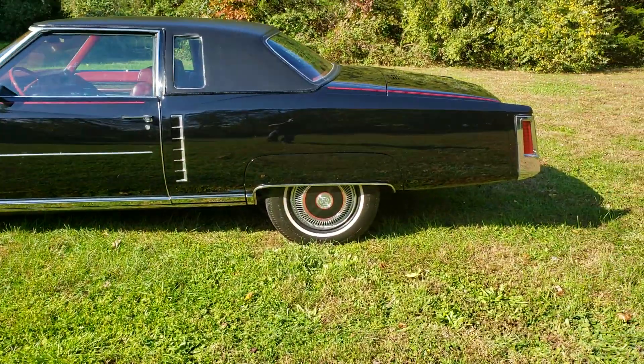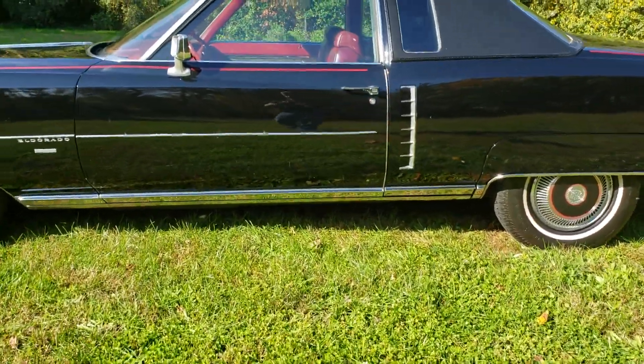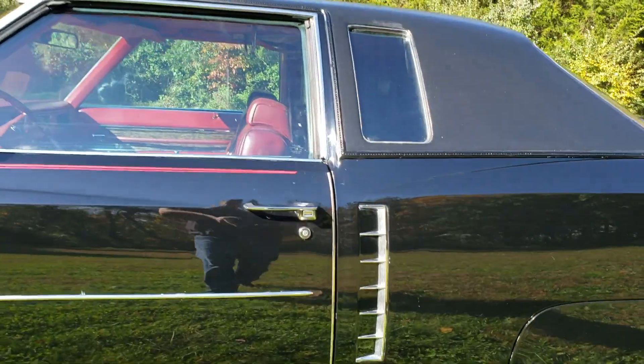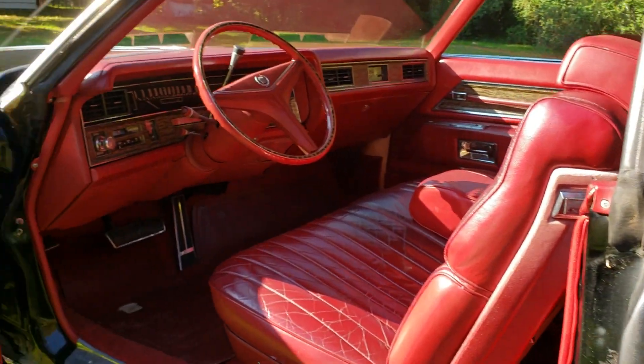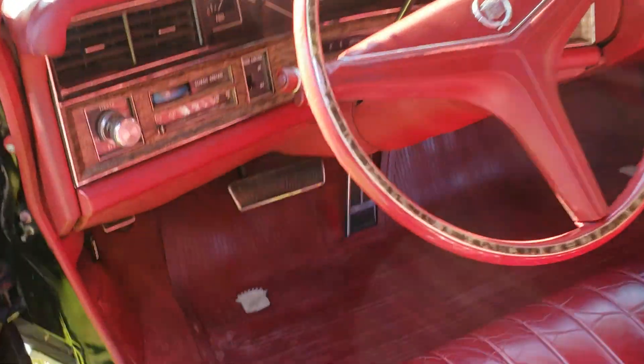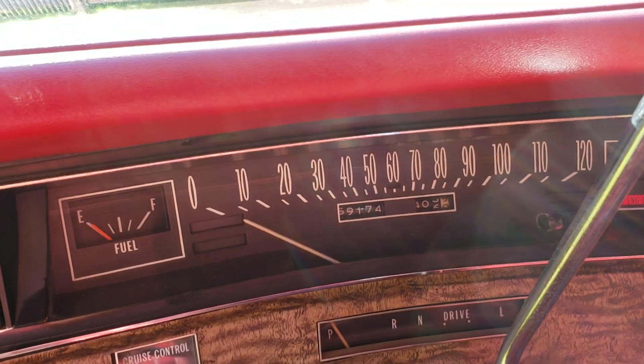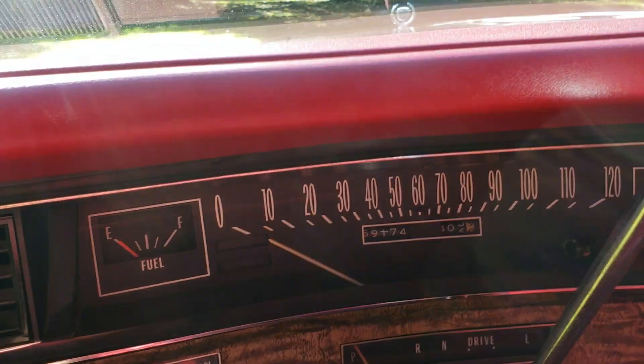Underneath is really, really clean. All the chrome, all the stainless, all the glass — in excellent condition. You will have to go over it if you decide to drive it. Last time it was on the road I think it was 2007. There's 59,000 miles — 59,174 if you can see that.